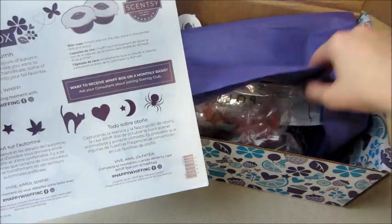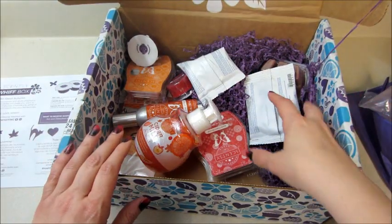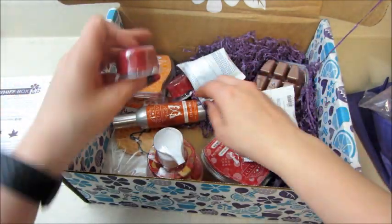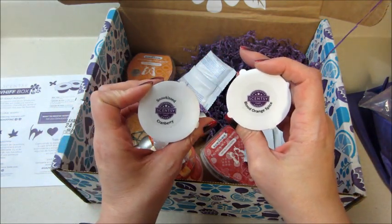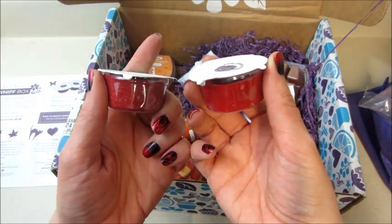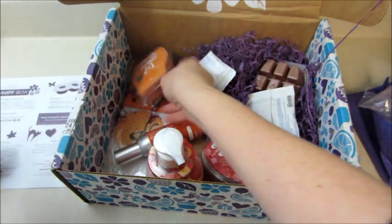You get a wax cup as a sample every month. It didn't feel as full as it did last month, but we'll take a look. It looks like we have two samples this time — last time we only got one. One is blood orange spice and the other is snow kissed cranberry. You just pop out the pods and put them in your warmer to try out, which I like.